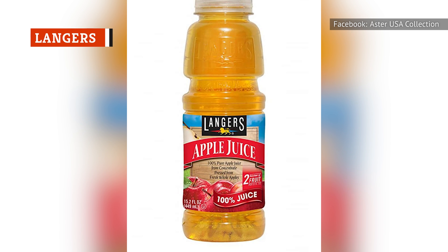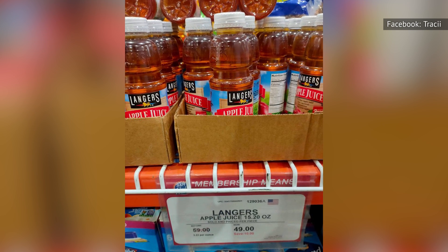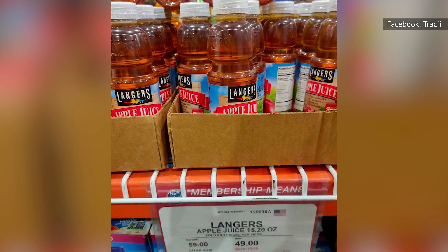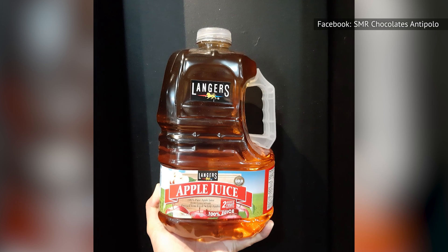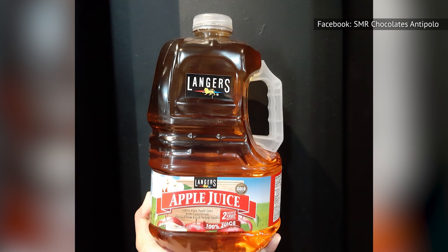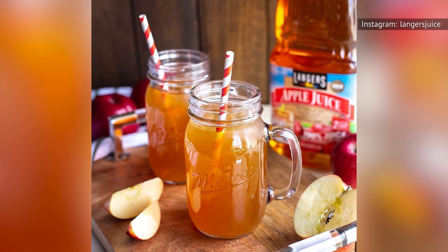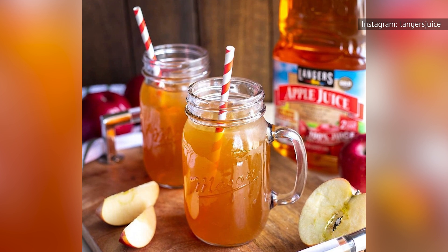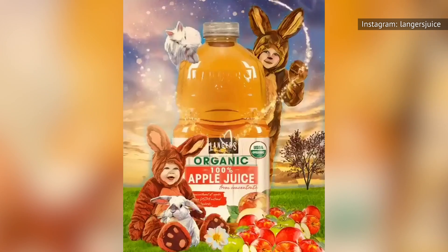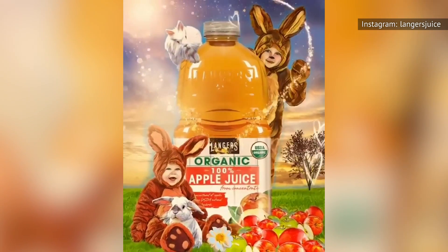Langer's apple juice is slightly higher in sugar and calories than some other brands, but that might be due to the fact that their ingredients include both juice concentrate and fresh-pressed juice. Juice concentrates sometimes contain more sugar than straight juice. Because of this extra sugar, Langer's apple juice has a sweeter flavor than your average juice. Whether or not that's a good thing varies from person to person — if you're looking for a juice that's a sweet treat, Langer's will hit the spot.